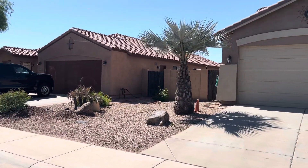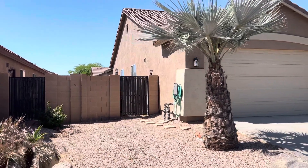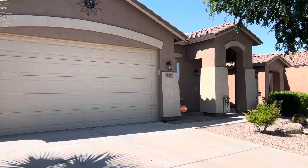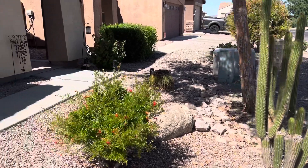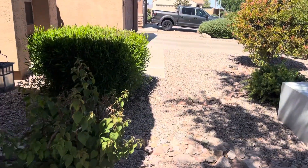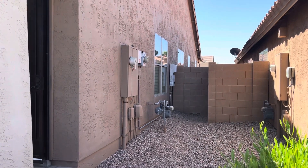To the left side of the home is the gate that goes to the backyard. Come over and look at the right side as well. Front yard landscaping and a little covered front porch. The power box is on this side, and the box down there at the end is for the solar.